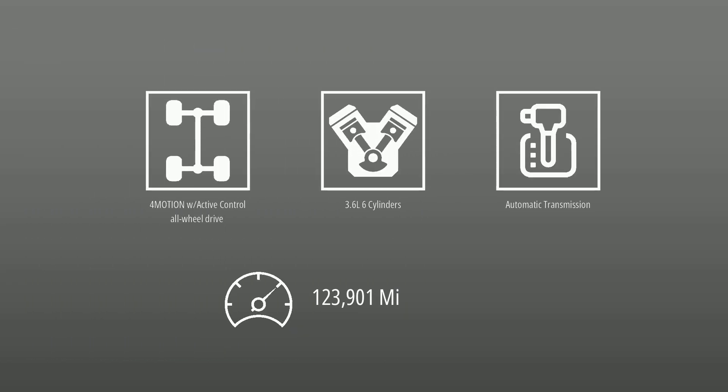This Volkswagen is powered by 4Motion with active control all-wheel drive, a 3.6-liter engine, automatic transmission, and has 123,901 miles.